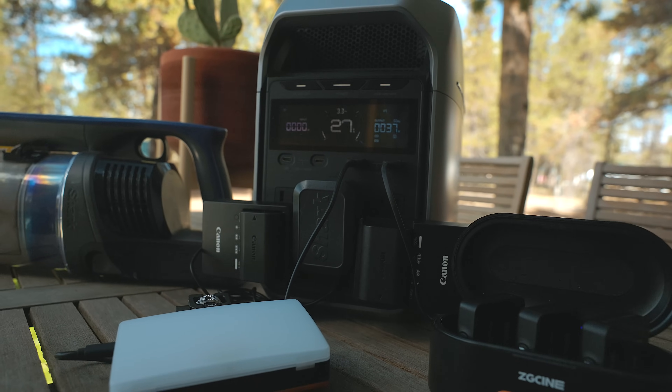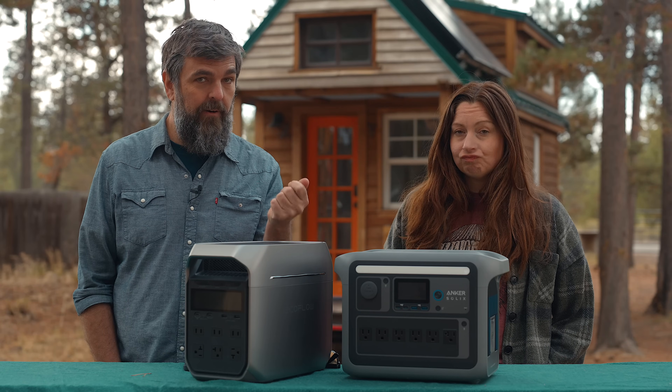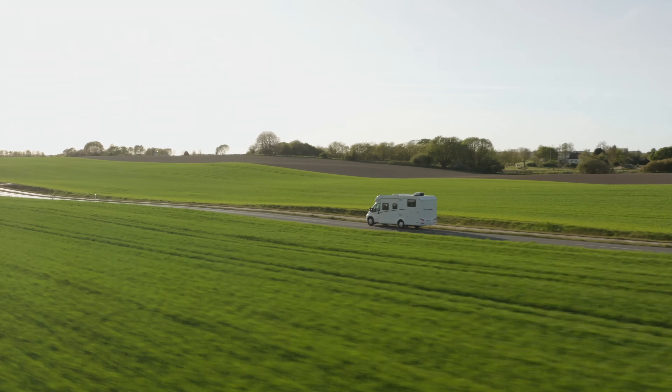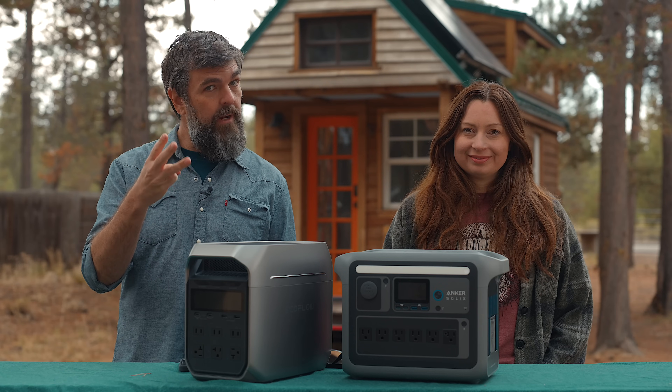Another cool thing is that you can use that car alternator charger to jump-start your car, or use it to charge RV 12-volt or 24-volt house batteries.